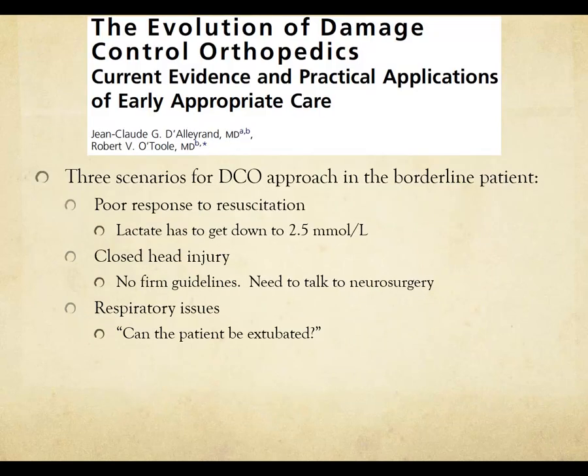A review paper in the Orthopedic Clinics of North America on the evolution of damage control orthopedics discusses three scenarios for a damage control approach in the borderline patient. First is poor response to resuscitation — you need to get the lactate down to at least 2.5. Second is the patient with a closed head injury, which requires clear communication with neurosurgery. Third is respiratory issues — ask whether this patient can be extubated.